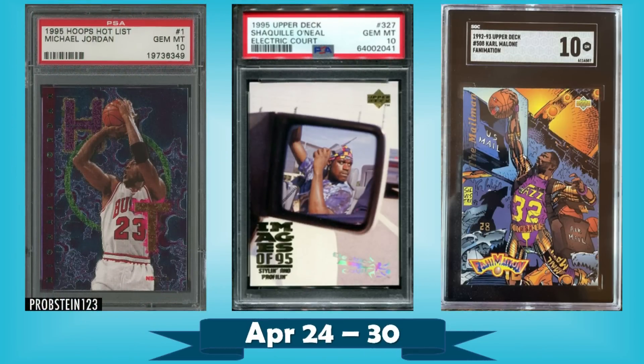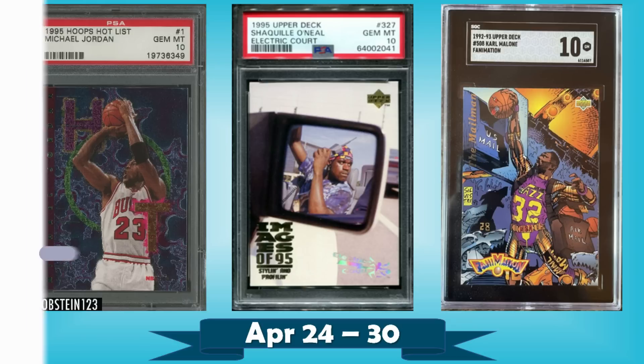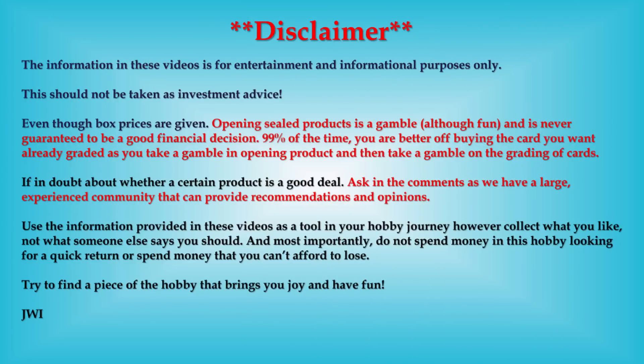Hello, Junk Wax Investor community, hope you're all having a great day and I hope you're ready for some junk wax era basketball cards. We'll be looking at the 10 most expensive that sold on eBay in the last week. You got a pretty awesome top 10 here for you, plus a nice set of bonus listings at the end — you definitely don't want to miss those.